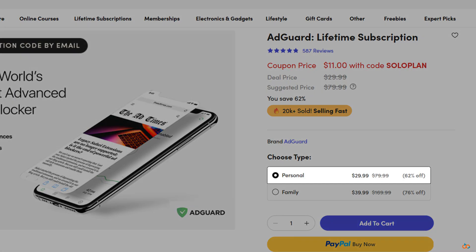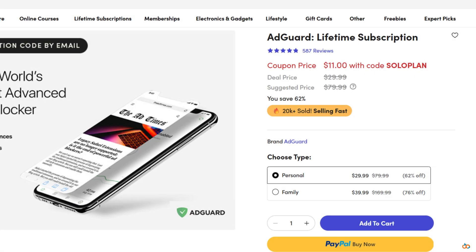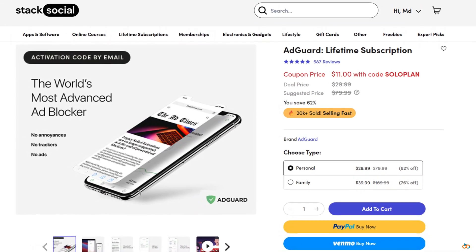You can grab the personal plan for just $29.99, or get the family plan — which covers nine devices — for only $39.99. That's a one-time payment: no renewals, no hidden charges. Pay once and it's yours forever.